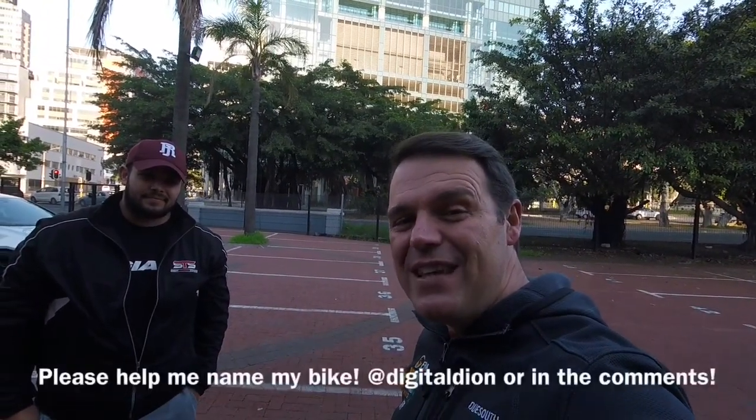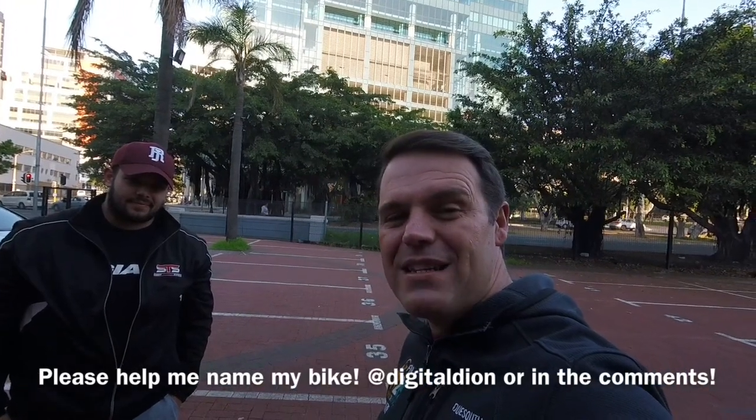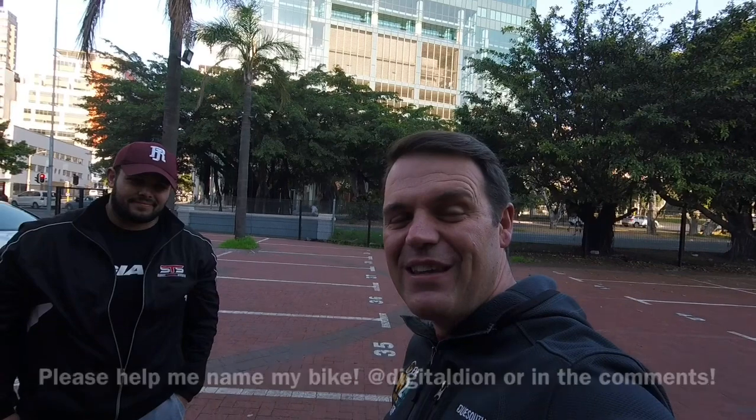If you can think of a good name for this bike, pop a comment on YouTube in the comments section, or send me a note at Digital Dion on Twitter or on Instagram. Let's give this bike a good name — something cool.